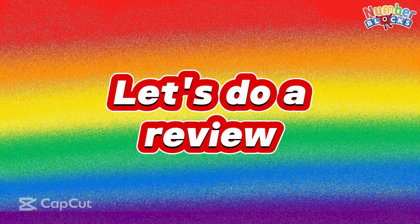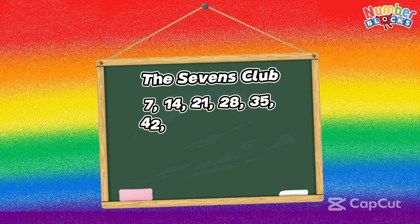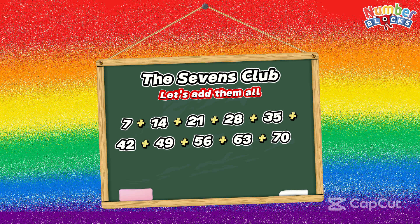Let's do a review. Join me and let's learn the seventh club. First, let's count by seven: 7, 14, 21, 28, 35, 42, 49, 56, 63, 70. And now let's add them all. 7 plus 14 is equal to 21.